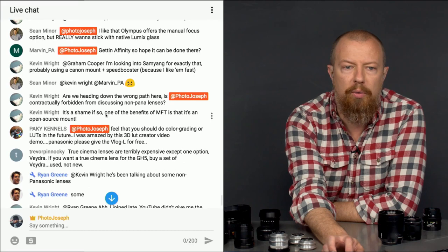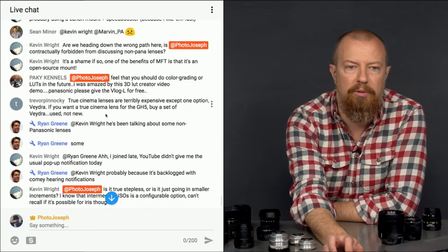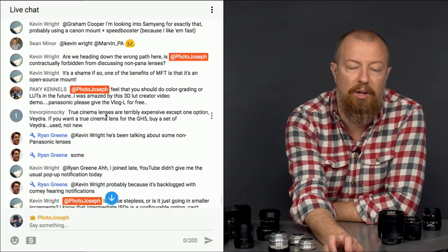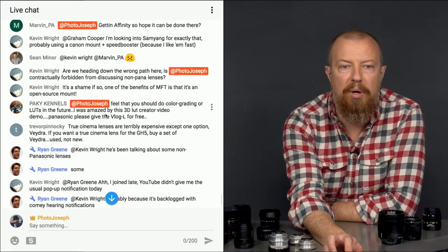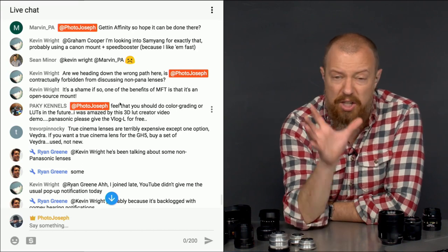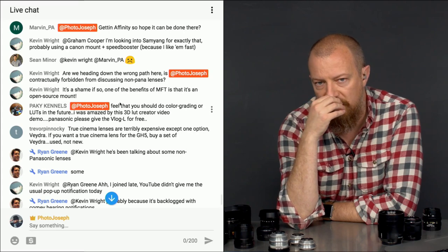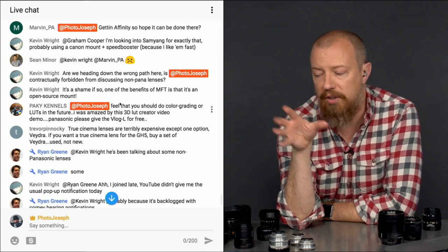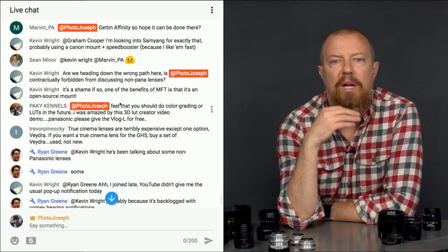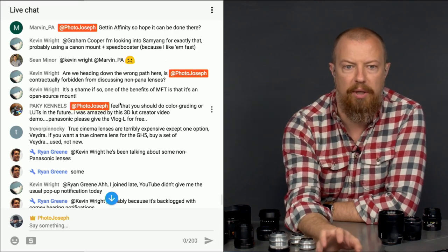Paki says I should do color grading or LUTs in the future — yes, that is definitely on the list. I was amazed at a 3D LUT creator video demo. Panasonic, please give VLOG-L for free — well, that's not going to happen. I will do color grading and LUT content; it's a huge area I have yet to fully absorb. I've started the research and have VLOG installed on my GH5, but I still have a lot to learn, so it'll be a while.